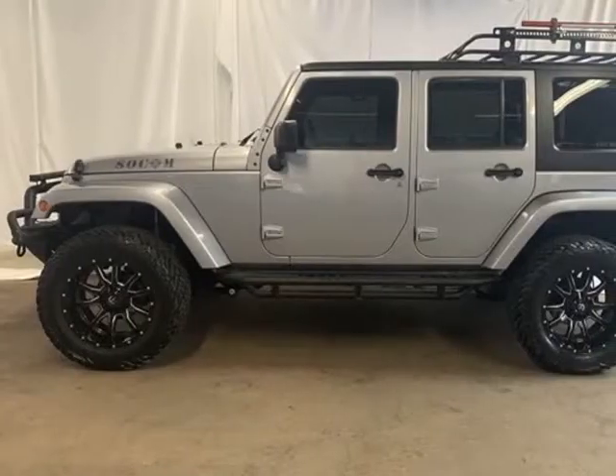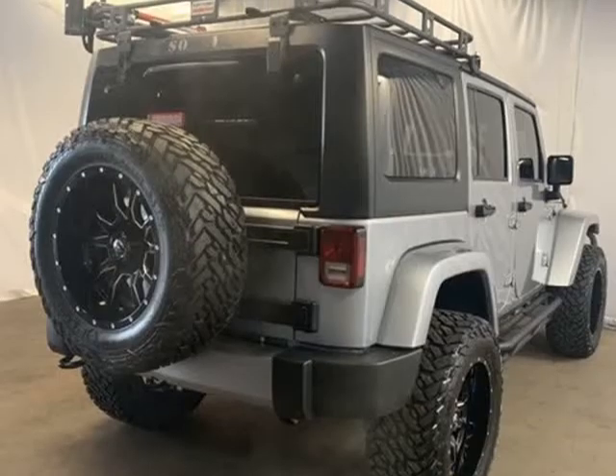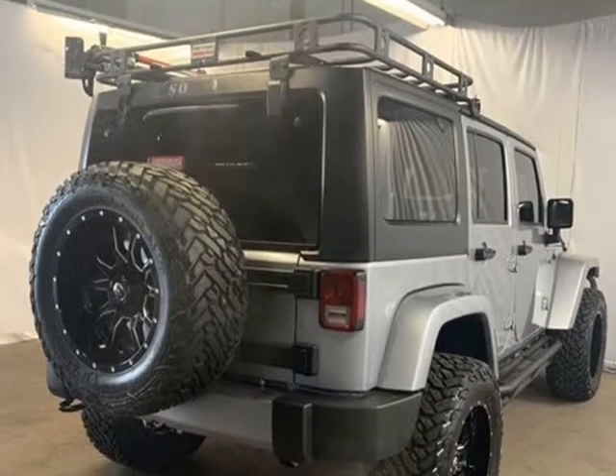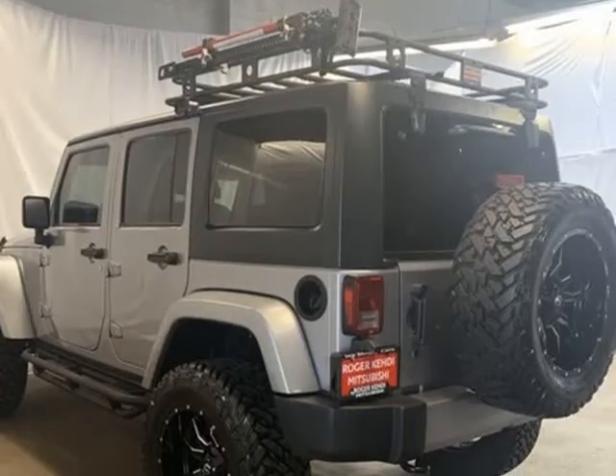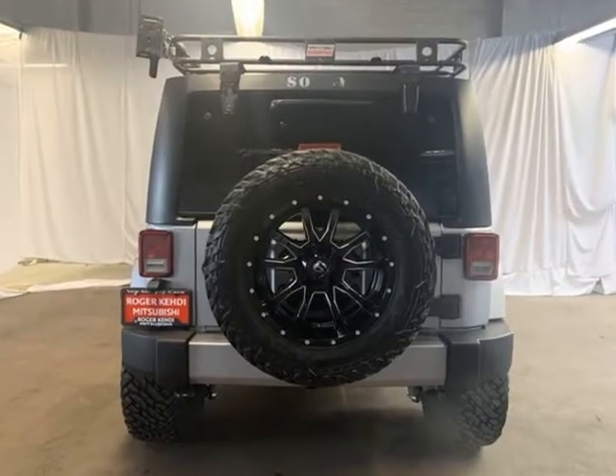Carfax One Owner, Carfax Non-smoker. Features include: tow package slash trailer hitch, leather seats, 3.21 rear axle ratio, 40 GB hard drive with 28 GB available.